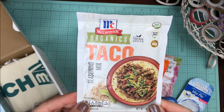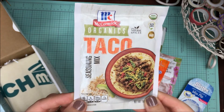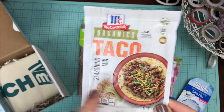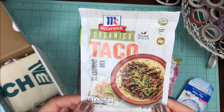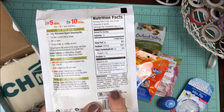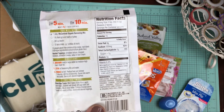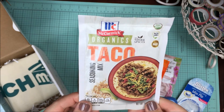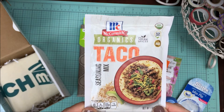The next thing in this box is by McCormick and it's an organic taco seasoning mix. I was so excited to have this in my box. Since I've started making my own taco seasoning, I haven't bought any at the store. I am super pleased to say this has no food starch or gluten in it — it's mostly just seasonings. So that is very exciting. It takes a lot for me to use prepackaged food anymore, so I was very excited about this.